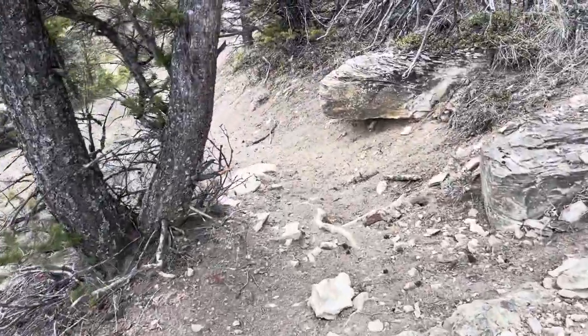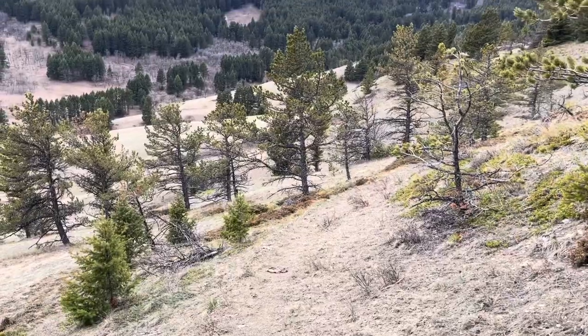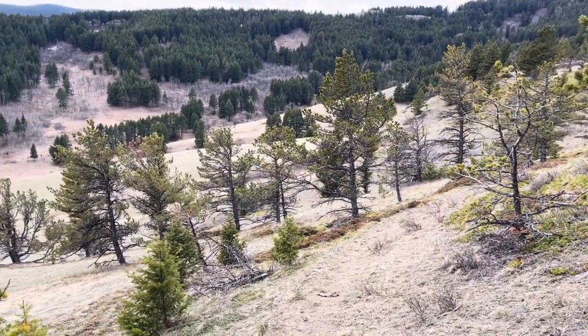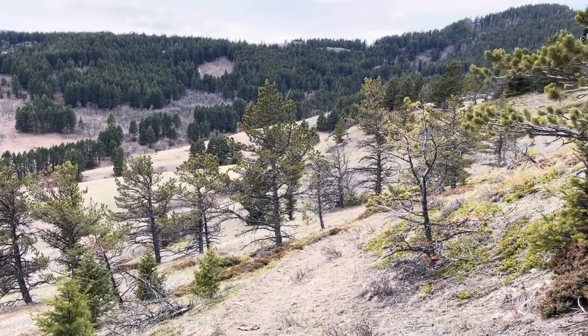This is kind of the valley I was hoping to get into today. I kind of marked it on the map. So I'm going to check around this valley and hopefully I find something.